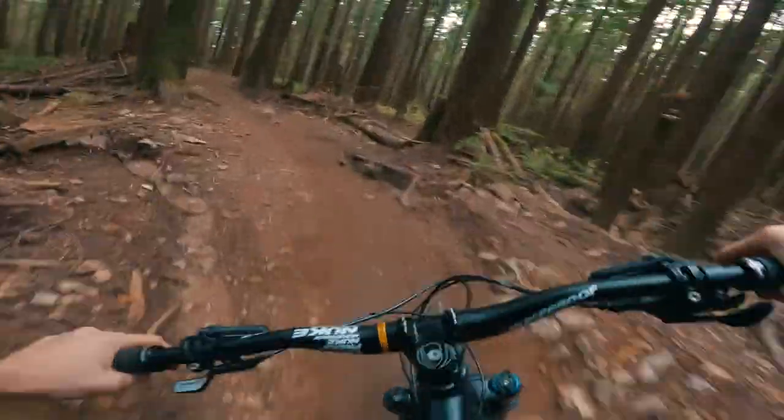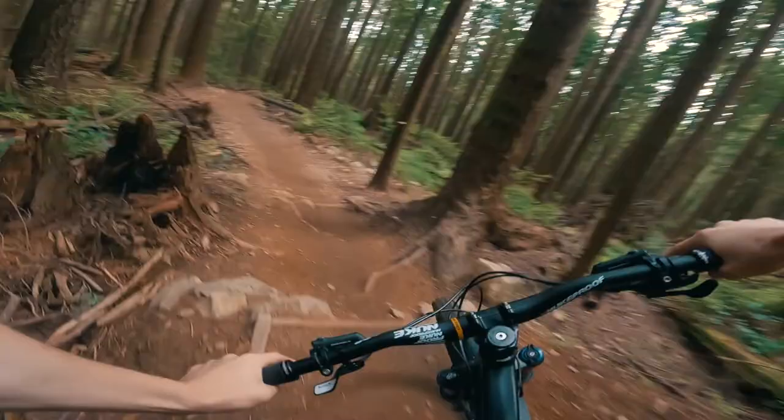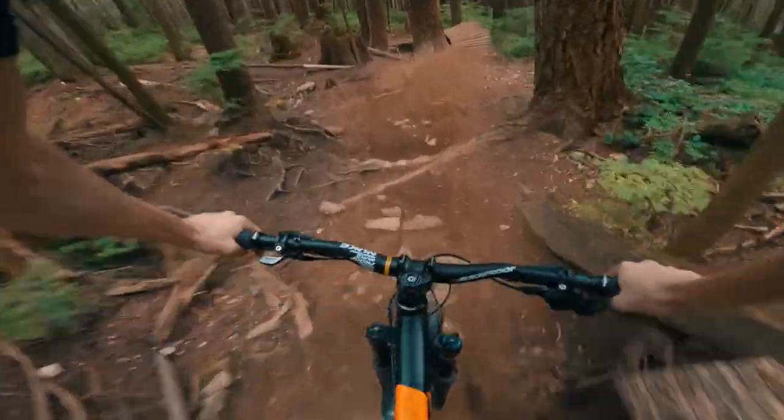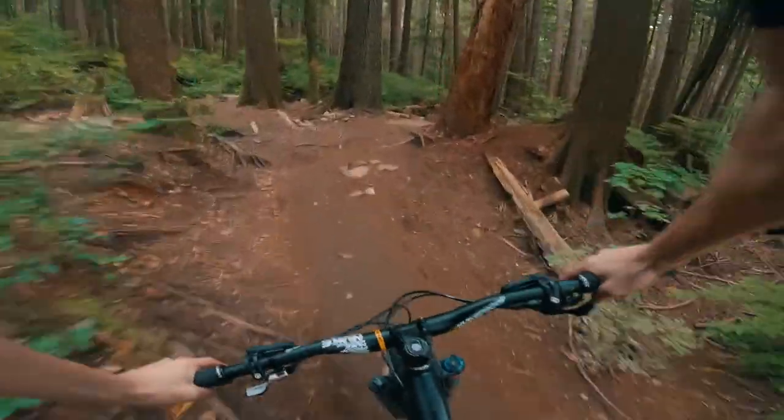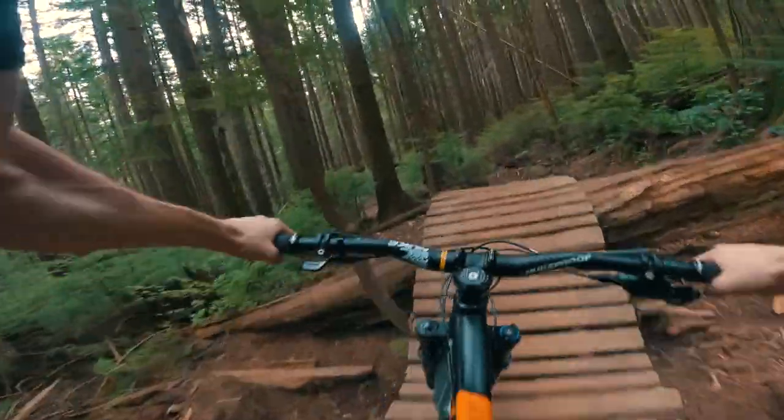All right, starting things off. Kind of a smooth trail. Whoa, that's a tight one. Let's see what we got here. We got some good features already on the trail. Yeah, nicely built.